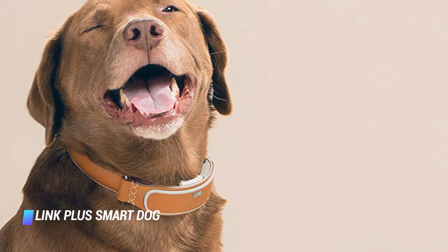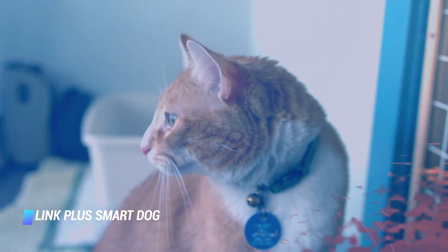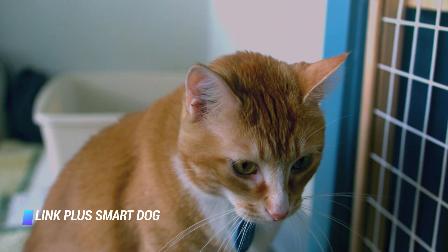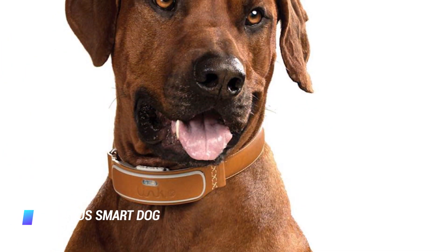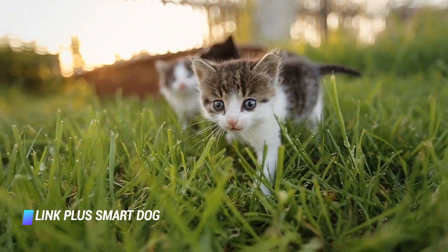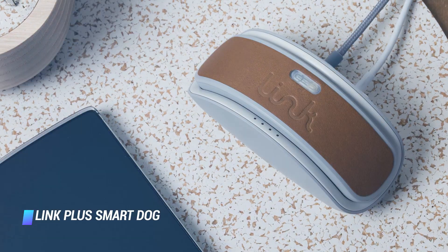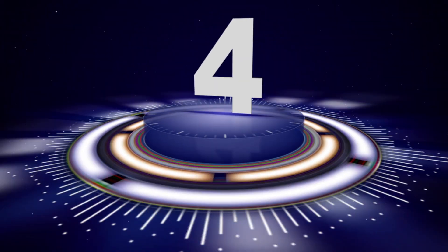Coming in at number 5, the Link Plus Smart Dog collar by Link AKC will not only track your pup via GPS, but also help you keep tabs on its activity levels. The gadget monitors temperature changes and will alert you if your pet leaves its designated safe zones. Crafted with a reflective fabric, this collar is good for nighttime escape artists. The Link AKC collar comes with a neat charging station, and you can control its features and settings via a smartphone app. It's compatible with any standard collar between 3/4 and 1 inch in width. You need a subscription plan costing between $7 and $10 each month, and other benefits include AT&T wireless network connectivity, a built-in light, and the ability to make the collar ring.